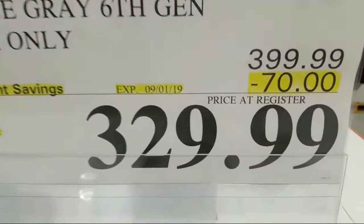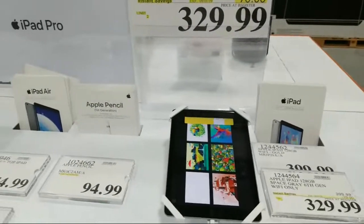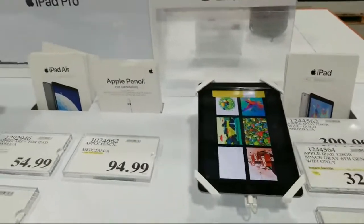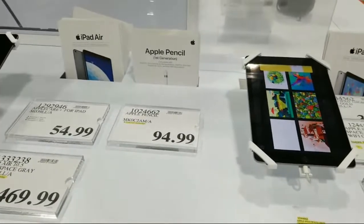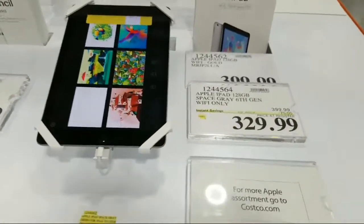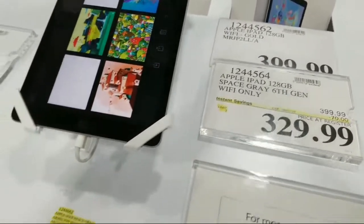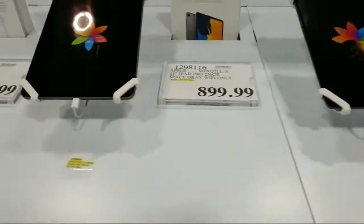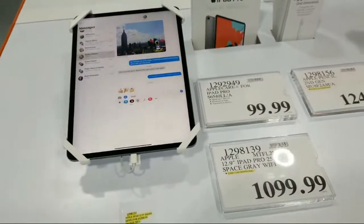That iPad deal is good until September 1st. By the way, let me know in the comments how the image quality looks — sometimes YouTube compresses live streams. This one is $329; the others are not on sale, but they have one all the way up to the 12.9-inch model for $1,099.